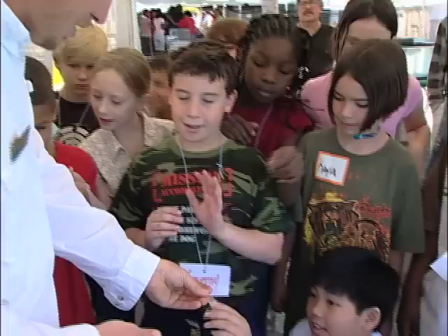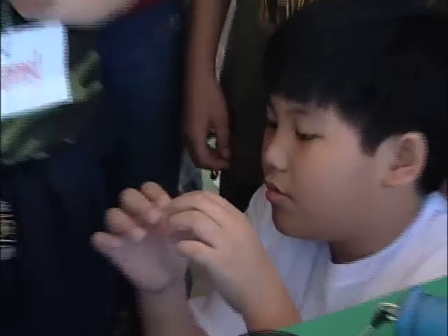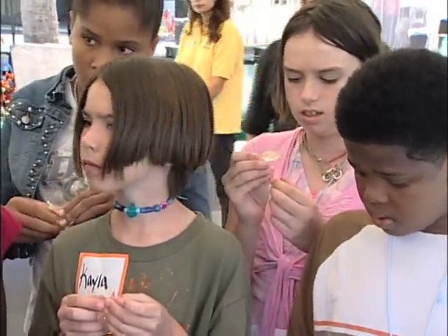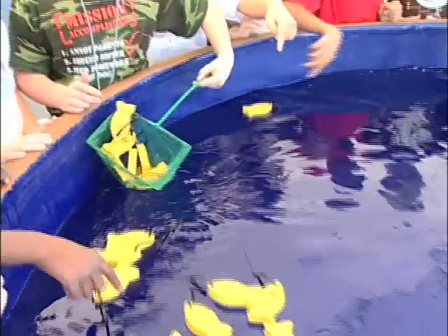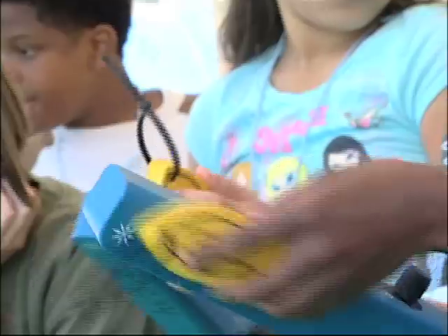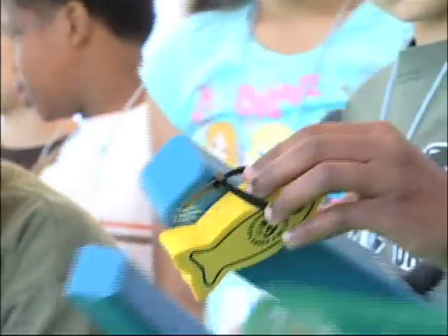A school day's field trip to Marine Quest might just shape the future of a top-notch biologist. You'll see a little tiny tag by his tail — you see it on the tip of this guy's finger right here? I caught a bunch of bone tag bits.